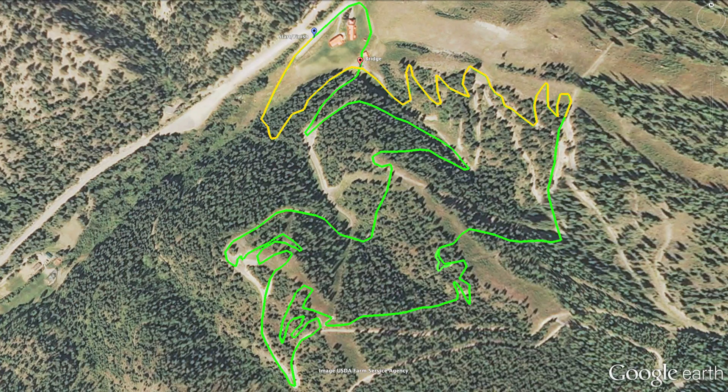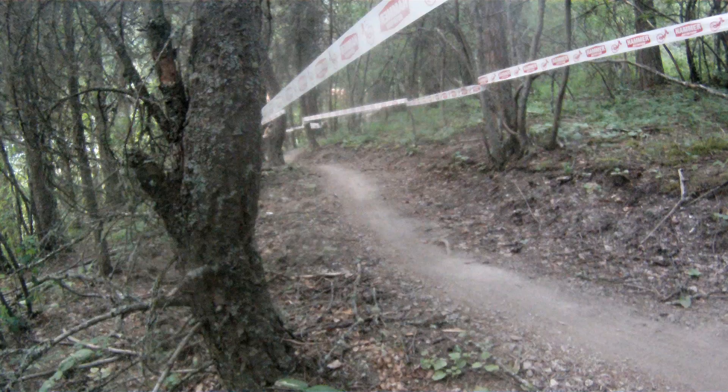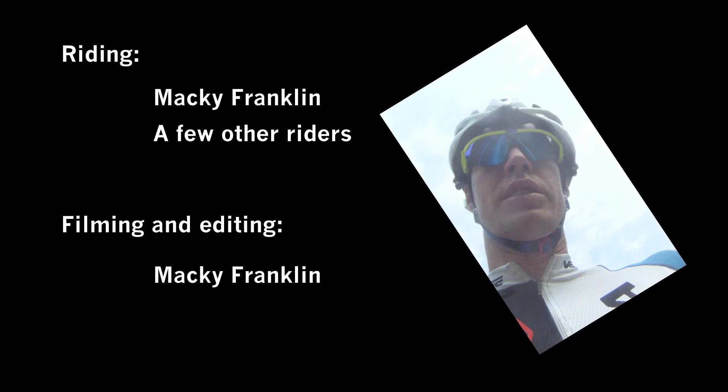Very close to the bottom of the course, you hit the bridge. The slope on the far side is steep, so don't hit it with too much speed. Then you have one last singletrack section through the trees, and the lap is over.